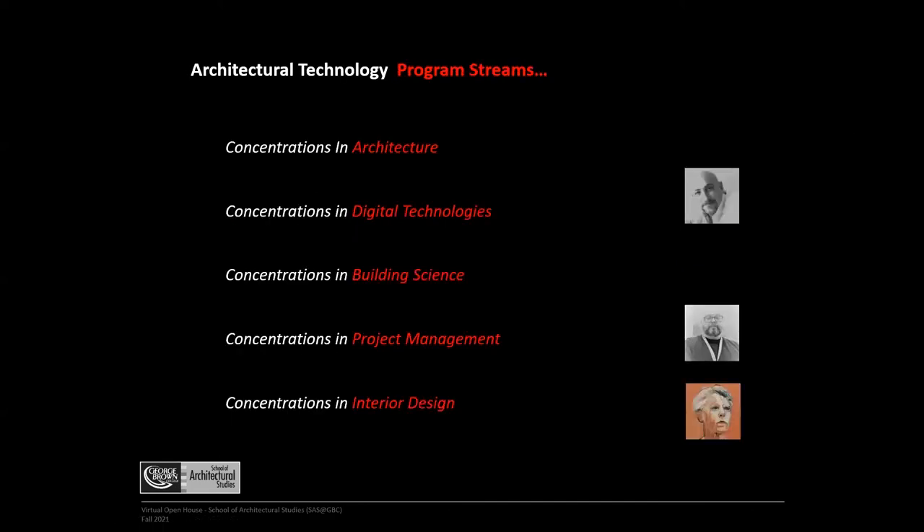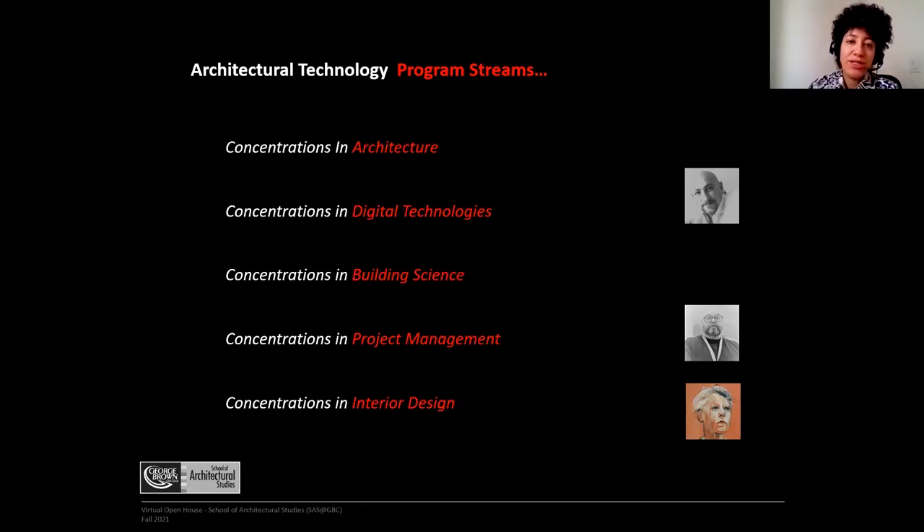We have introduced program streams — concentrations — and in third year, students select the stream they are most interested in. The first is Concentrations in Architecture, taken by students who want to focus more on the conceptual idea of design. Our courses are very robust in technical aspects, but we offer opportunities for students to articulate into master's degree programs in architecture for those who want to pursue architecture beyond the technology scope. Concentrations in Architecture one and two deal with that specifically.